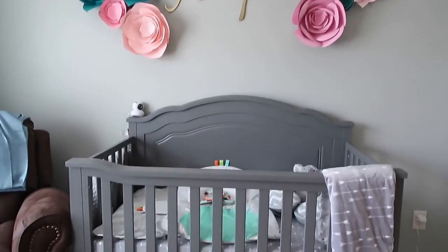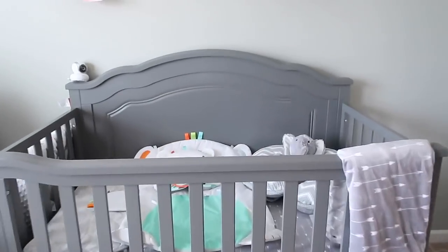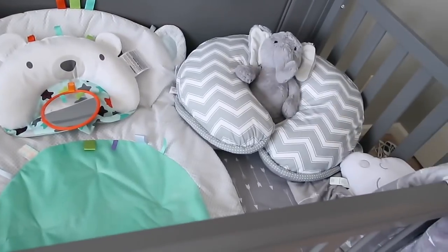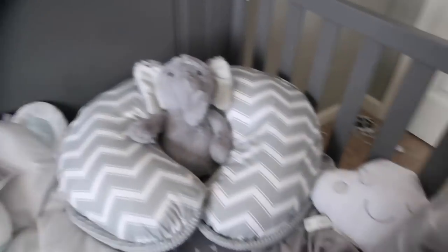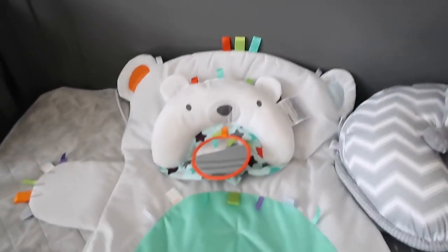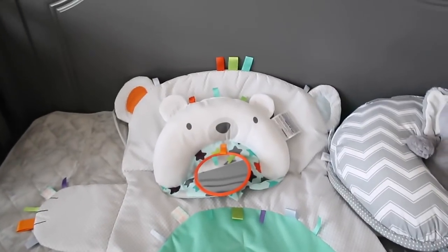And this is her crib. Of course, when she is sleeping in here, we won't have any of this stuff in here — it just serves as good storage. But I'm obsessed with clouds, so we have a cloud, a little elephant, a little boppy, and her tummy time play bear.